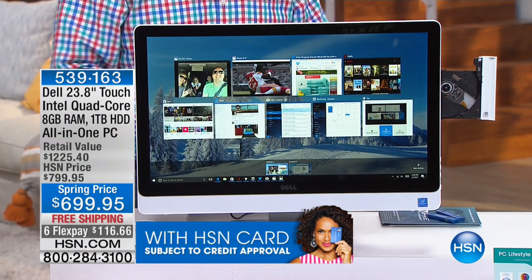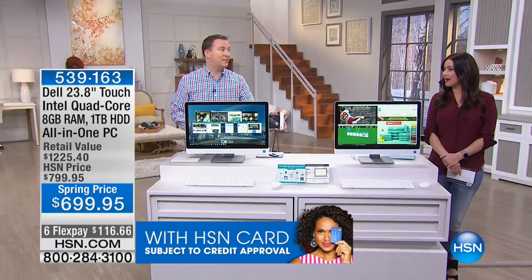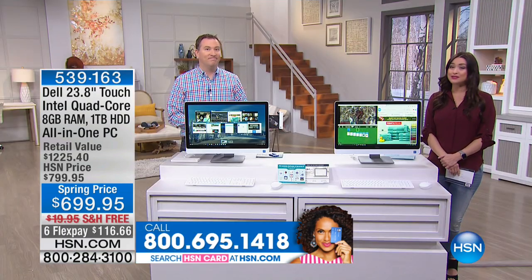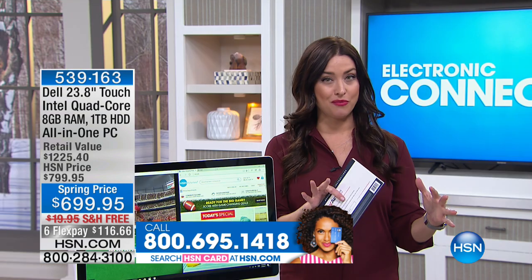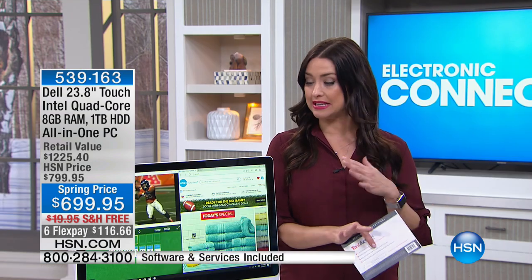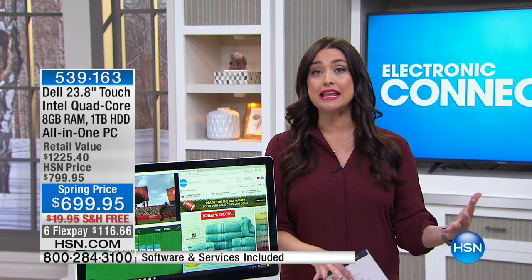It's those things that you buy a computer and you assume they're there — they're not included anymore. This is an HSN-exclusive model that Dell and HSN worked together to bring to you, and it is, hands down, the best value you're going to find in anything comparable.